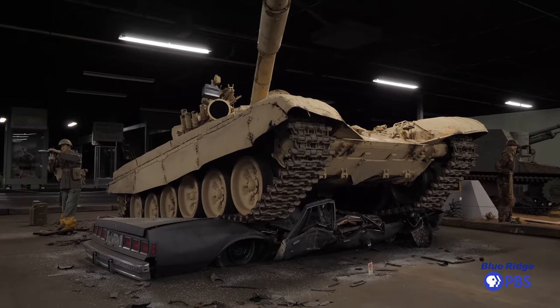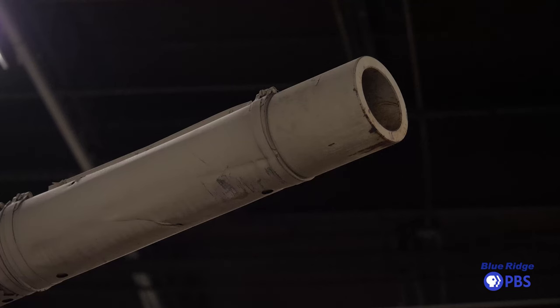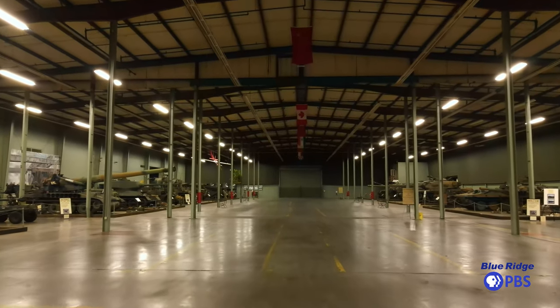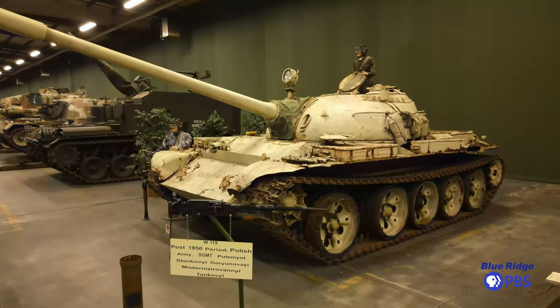My name is Daniel Gasser, director of the AAF Tank Museum. The AAF Tank Museum is the largest privately owned tank museum in the world. We are a 330,000 square foot facility full of tank and cavalry artifacts dating from 1509 to present day.